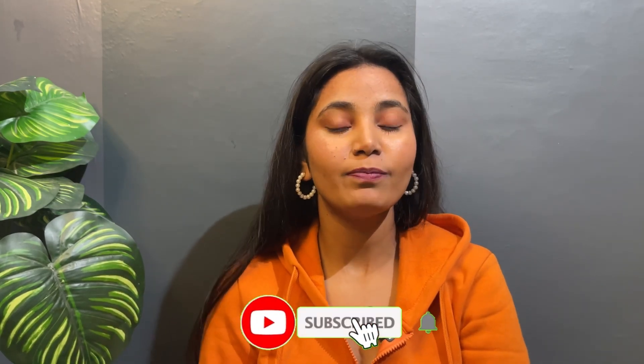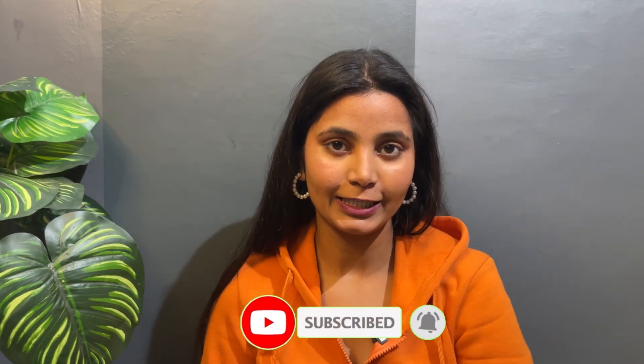You will get the links to all the products in the description box, so you can easily shop from there. That's it for today's video — I hope you liked it. If you did, don't forget to hit the like button and subscribe to my channel for more such videos. I will see you in a new video. Till then, bye!